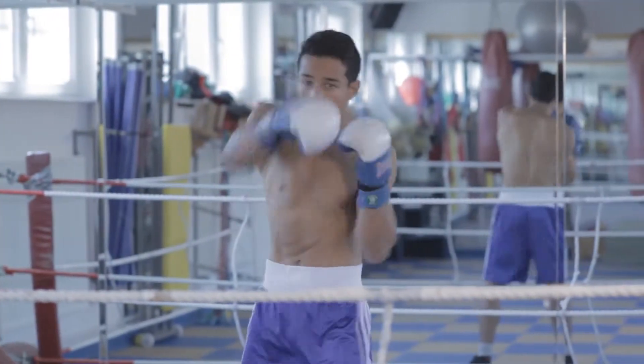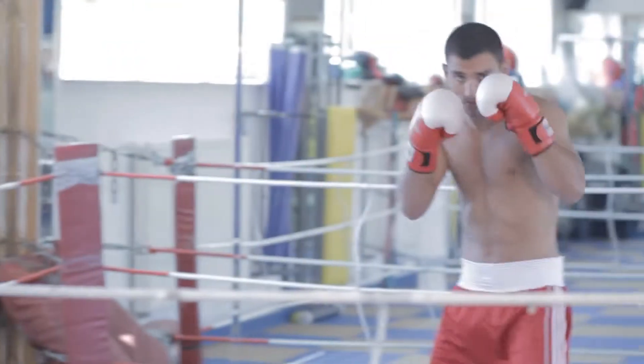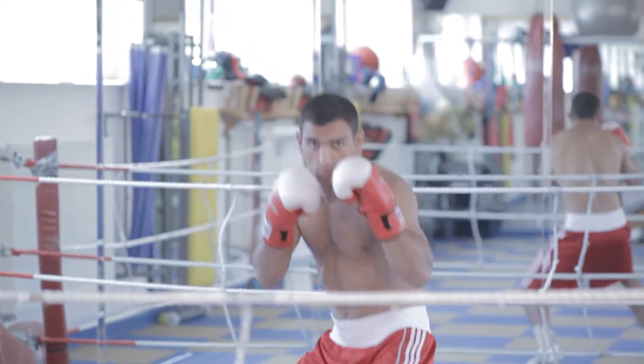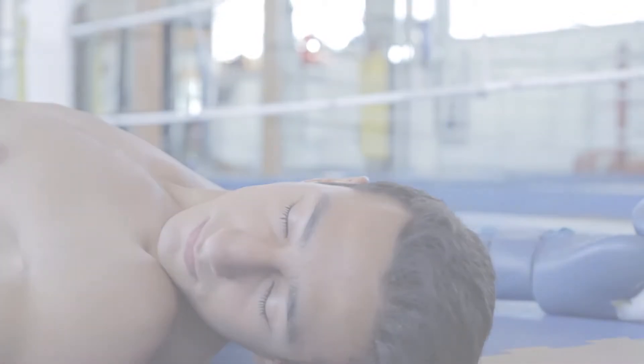This is Steven. That is his punch bag. This is his sparring partner, Aurek. This is Aurek's right hook. And that is an unmistakable KO.